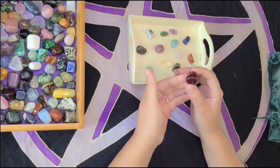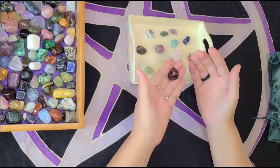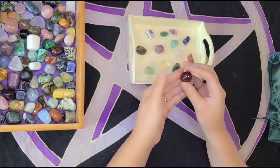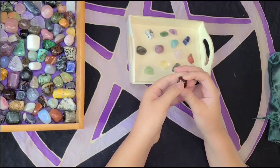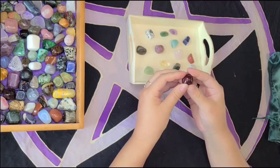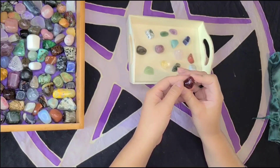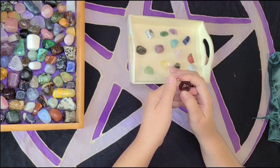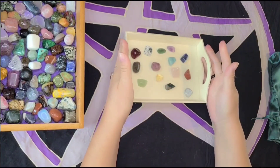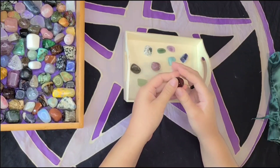For example, carnelian is good for helping you with making the best life choices and following through with those choices. It's also great for creativity, specifically live performances — like acting, dancing, and singing — but also creativity in general, which is perfect for a crystal craft. It's also really good at banishing emotional negativity and anger. That would be how you would use a crystal oracle and get insight into what kind of self-care you need to be focusing on for that day.